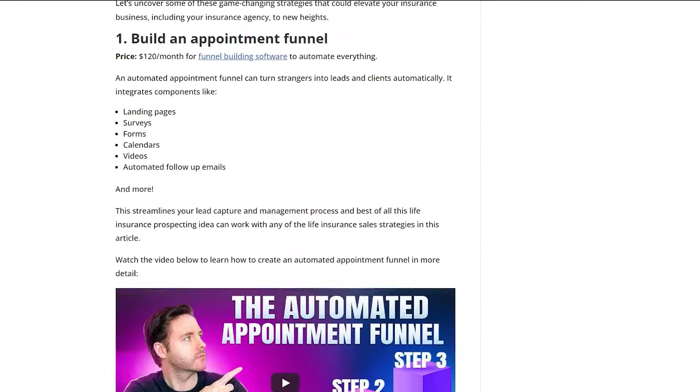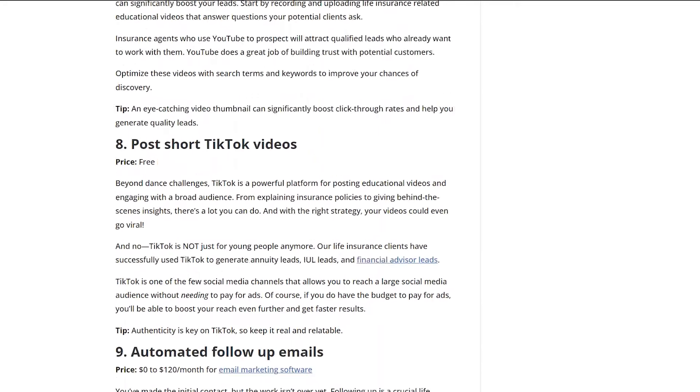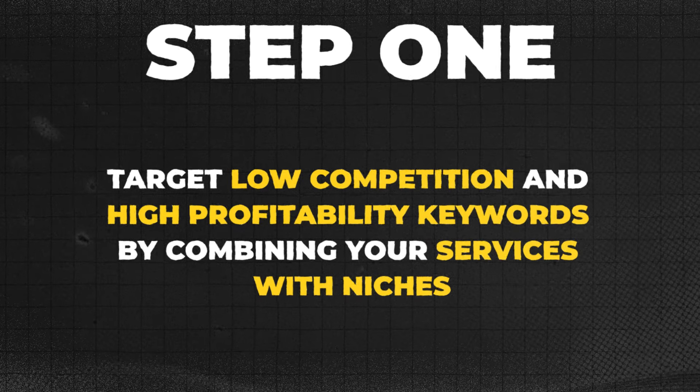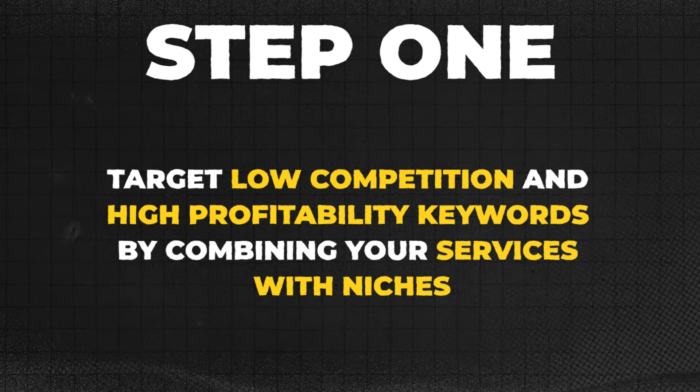So the next logical question is: how do you do this? Let me walk you through step by step what I've done so you can do the same thing for your business blog. Step one is to target low competition and high profitability keywords by combining your services with niches.